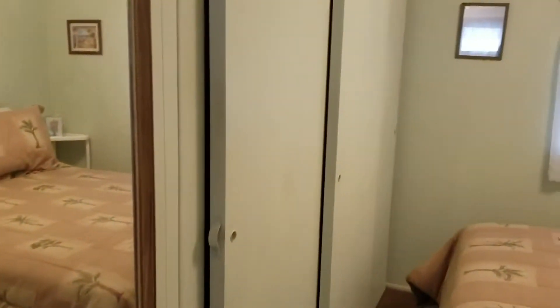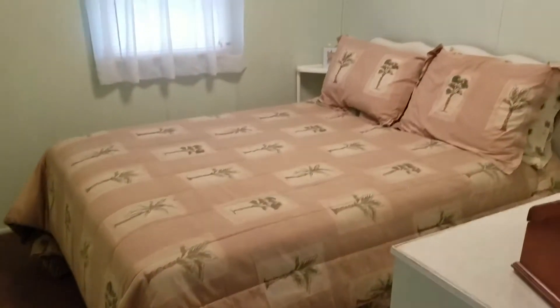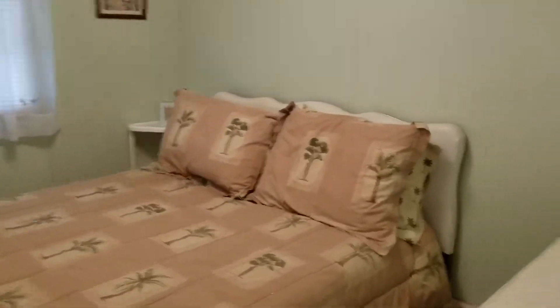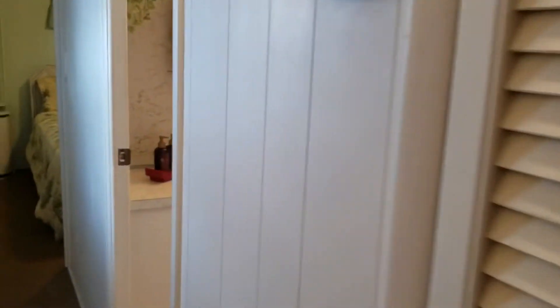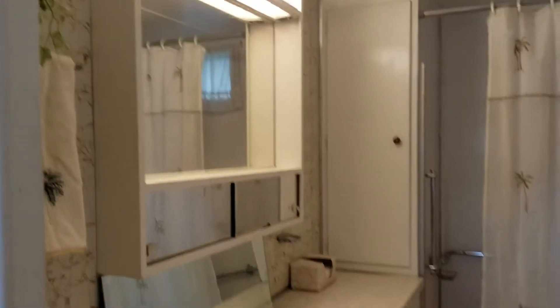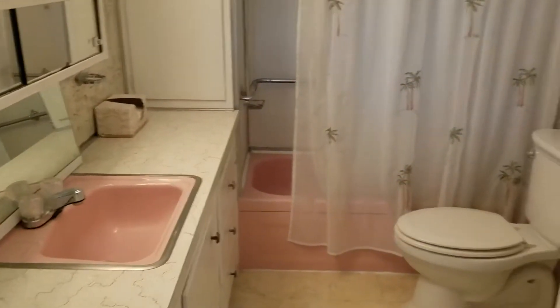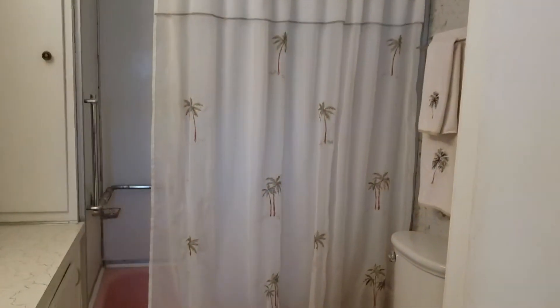We're going into the guest bedroom. It has a spacious closet — there are three doors to the closet — with built-in drawers underneath. Nice size bathroom, and there's a linen closet around the other side of the door with lots more storage.